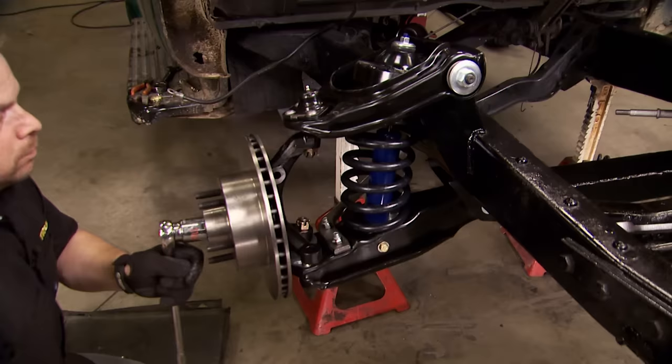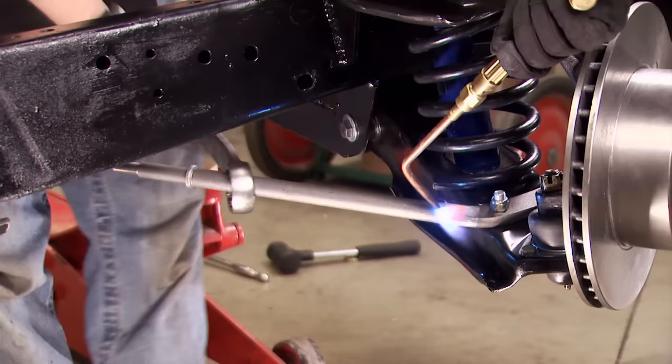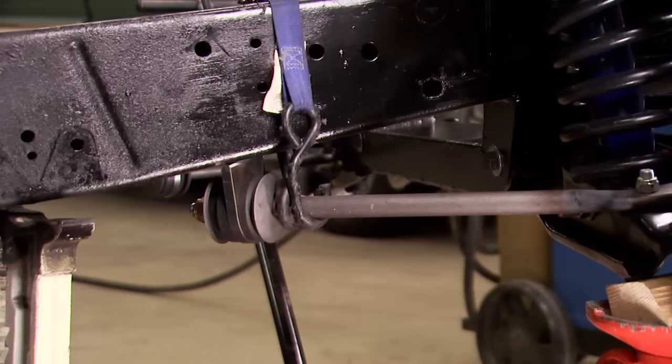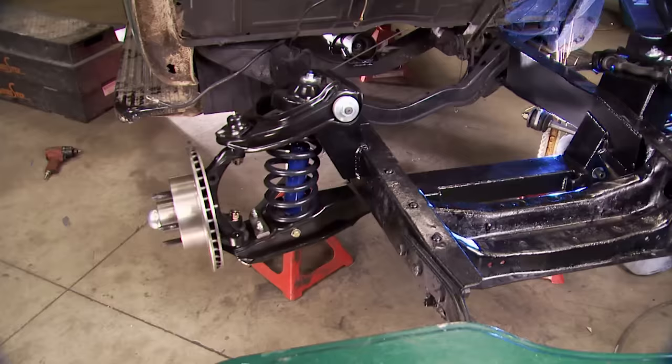We'll do a preliminary set on our bearing preload by rotating the rotor and snugging it down until it stops turning, then back it off a notch and pin it. You just might get luckier than we did, and the strut rod may sit directly below the frame rail. But if it doesn't line up, well, it's nothing a little heat can't fix. With the bushing and bracket assembled, it needs to be pulled tight up against the bottom of the frame rail and welded into position. But don't just rely on the three-eighths-thick bracket — it needs to be gusseted too.